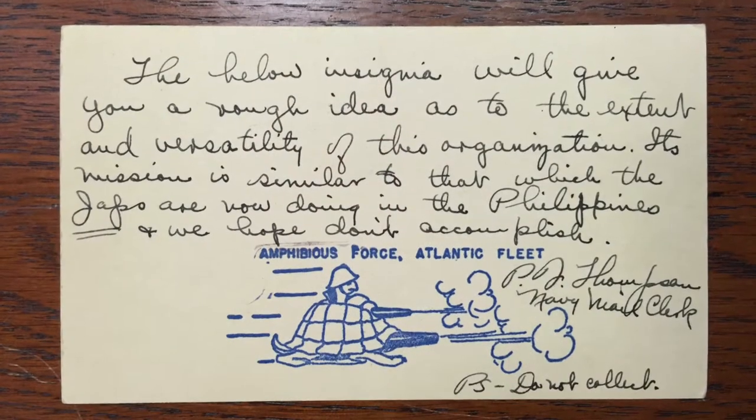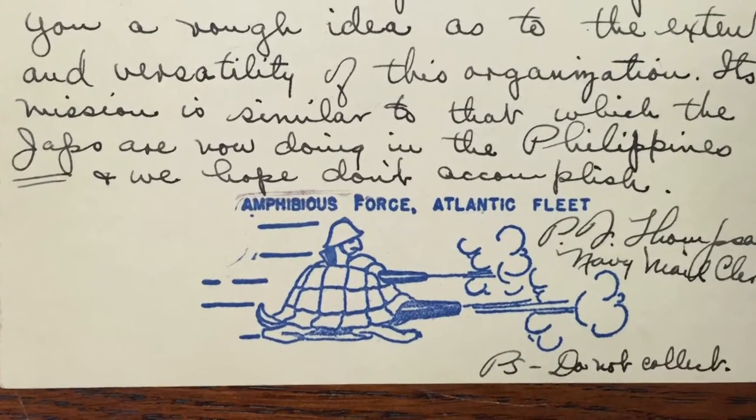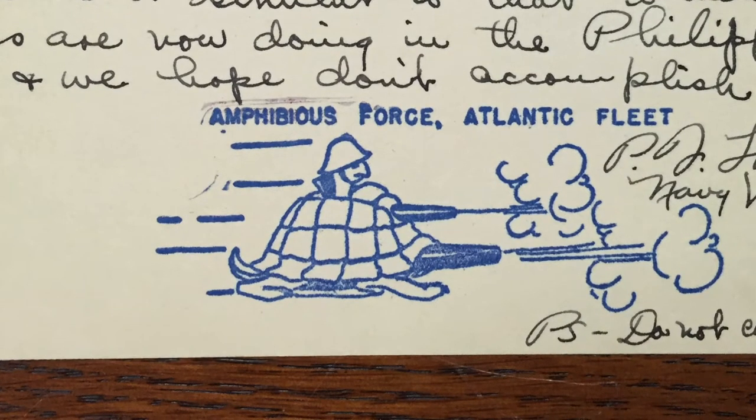A postmark was announced for the first amphibious force personnel at their post office, and I wrote to the mail clerk to get it. I asked him what the amphibious force was, because it hadn't been announced. He wrote back on the other side of the postcard and explained it — he had created a cachet himself, which showed a soldier riding a turtle, which is an amphibian. He said the purpose of the amphibious force is to do to Japan what they're currently doing to us — invading all these islands out in the Pacific.